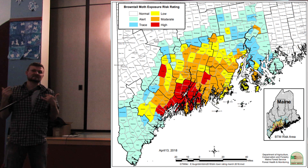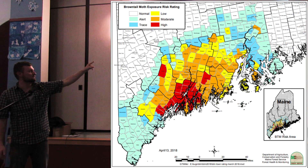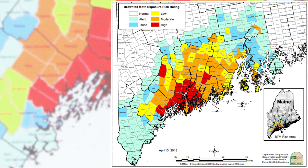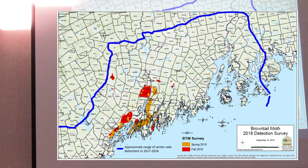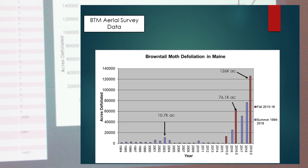This is the 2018 risk map, which will be updated later this month as we complete our winter web surveys. In 2019 a lot of yellow islands in the center will likely become orange — classified as moderate — and many orange blocks on the border will probably become red. We mapped 126,000 acres of defoliation last year. The blue line denotes the extent of winter web findings, and that will also change in 2019 as we found winter webs up in Crawford, near the northern border.